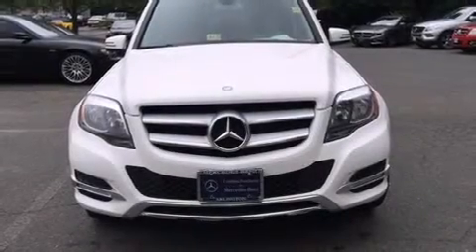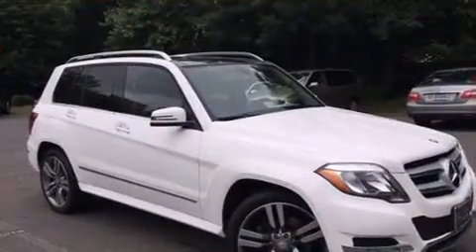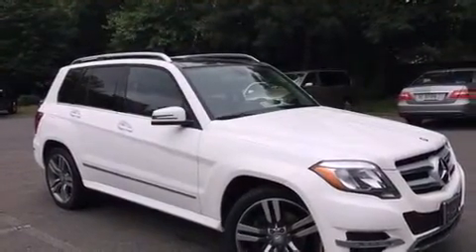Discerning drivers will appreciate the 2013 Mercedes-Benz GLK class. A 3.5-liter V6 engine pairs with a sophisticated 7-speed automatic transmission, providing a smooth and predictable driving experience.